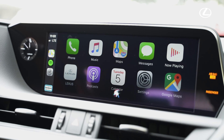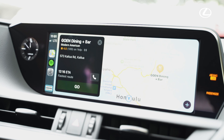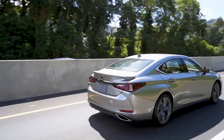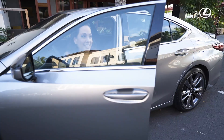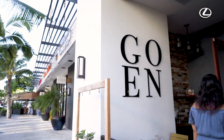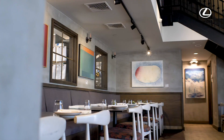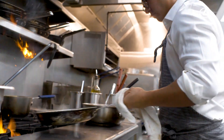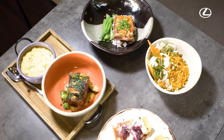Getting directions to Goen Dining & Bar. Heading to the Windward side — one of my favorite things to do because you get away from the hustle and bustle of town.